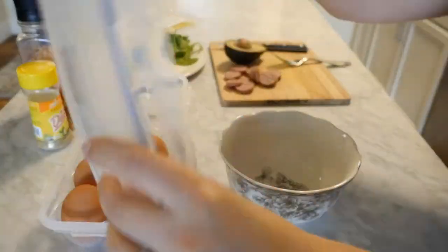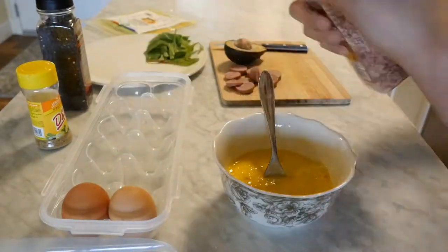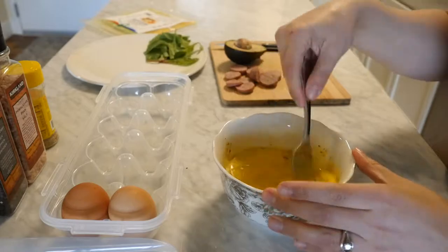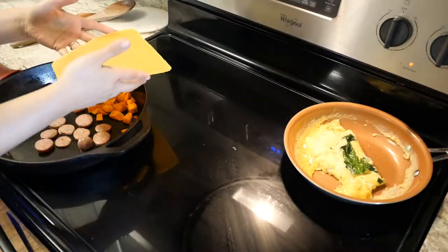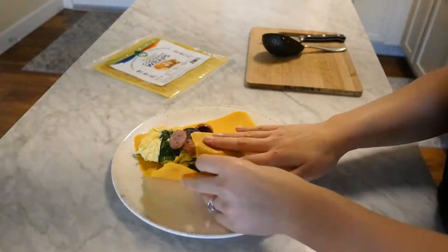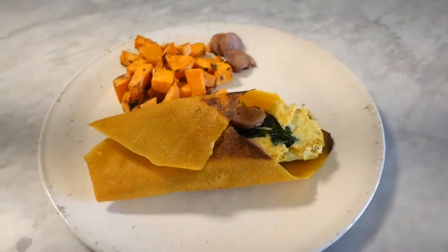I also picked up two of the turmeric coconut wraps, which are an alternative to bread and tortillas. I've used them mostly with breakfast — I scramble eggs and add spinach, avocado, seasoning, and a breakfast meat. They're very flavorful and more on the sweet side, but if you've seasoned your food with salt the sweetness isn't overpowering and it actually tastes really good. They do make your mouth turn a little yellow from the turmeric, but just drink some water and it cleans right up.